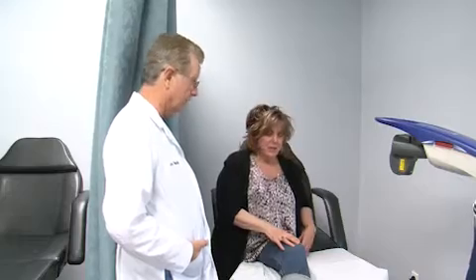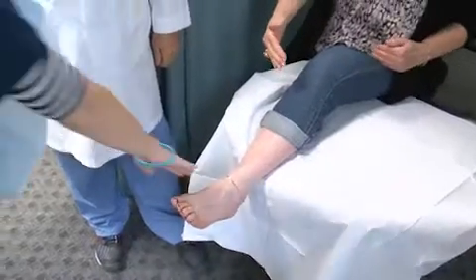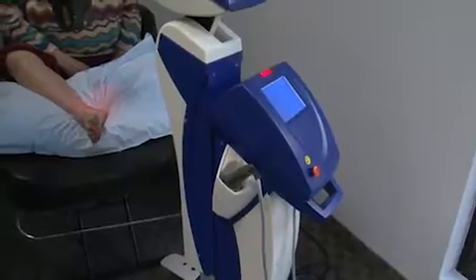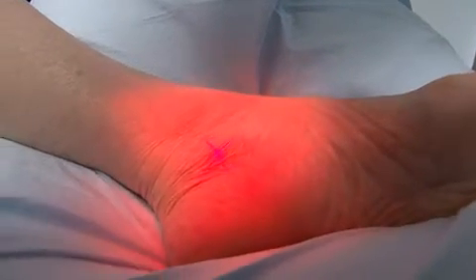Dr. Richard Jacoby is one of America's leading foot and ankle surgeons. He's been treating and helping patients for more than 35 years. Dr. Jacoby recently added a powerful new weapon to his treatment arsenal — an MLS therapy laser from Cutting Edge Laser Technologies.